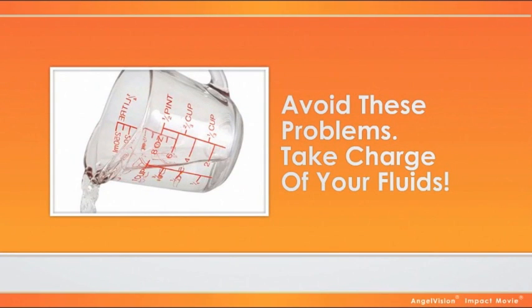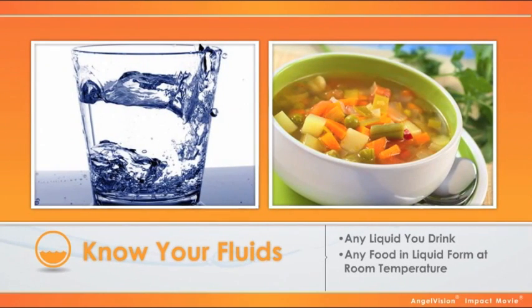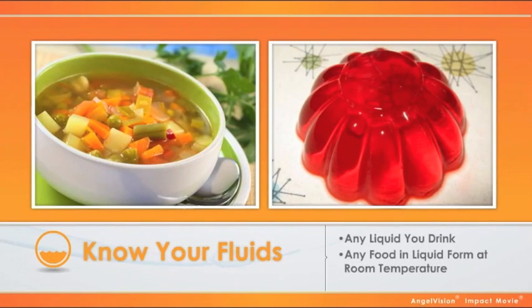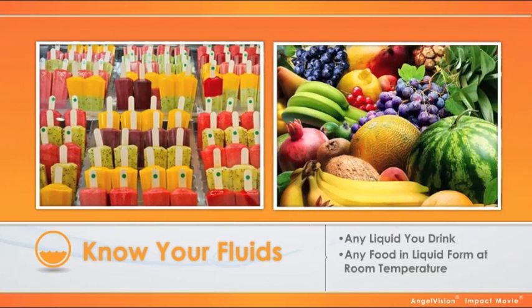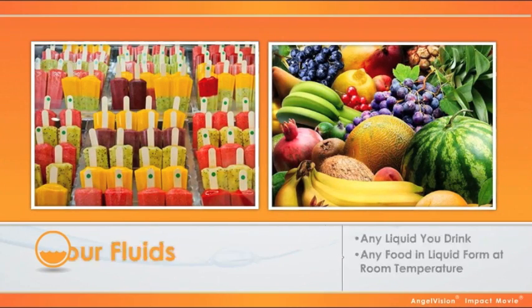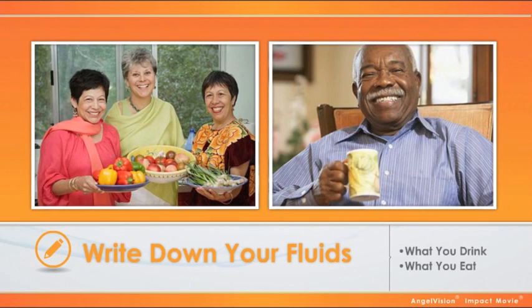Want to avoid these problems? Take charge of your fluids. Know your fluids — a fluid is any liquid you drink and any food that is liquid at room temperature. That means soup, jello, and popsicles all count as fluids. Many fruits and vegetables have a lot of fluid, too. Write down the fluids you drink and eat. You may be surprised how quickly it adds up.